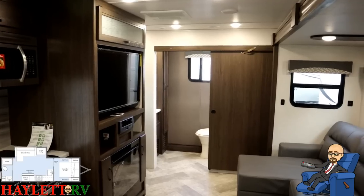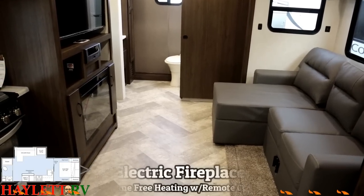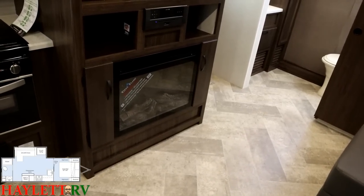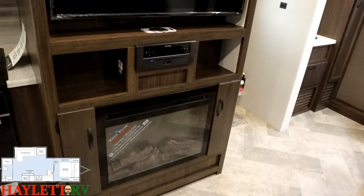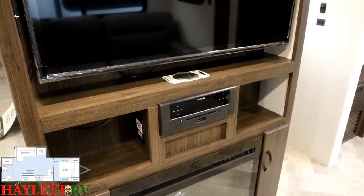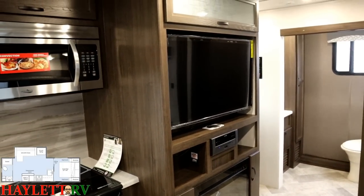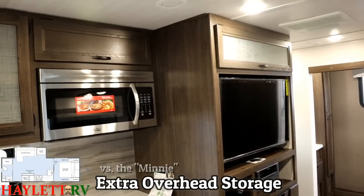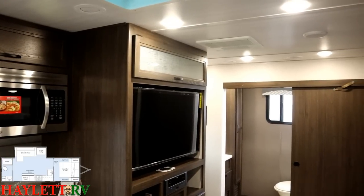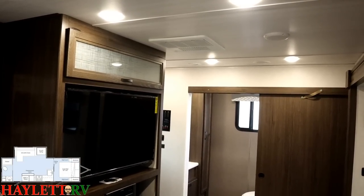We've got a nice no-neck recessed entertainment center with the TV directly across from the seating, and below that you've got an electric space-heating fireplace taking the nip out of the air - note there are no heat vents in the floor of these. There's a little bit of storage on either side of that fireplace. Above the entertainment unit, you actually have a wireless phone charging pad, which is pretty cool. Since this is taller than the Mini, the Voyage series really utilized that height by adding extra overhead compartment storage. These will have the larger 15,000 BTU air conditioner.